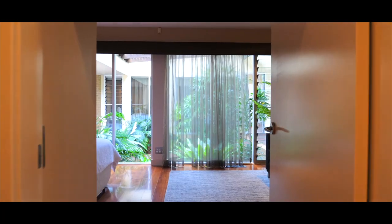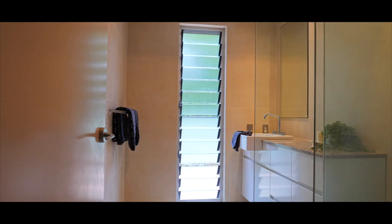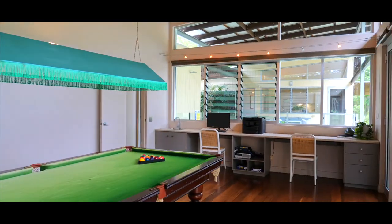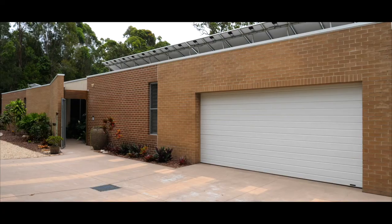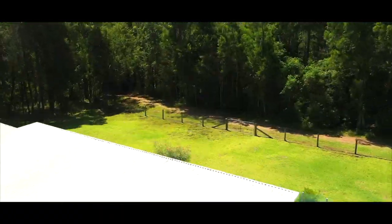The adjoining wing comprises a parent's retreat, modern bathroom, huge family games room or office space, and oversized laundry with plentiful storage. In addition is an extra large double garage, 16-panel solar system and solar hot water.